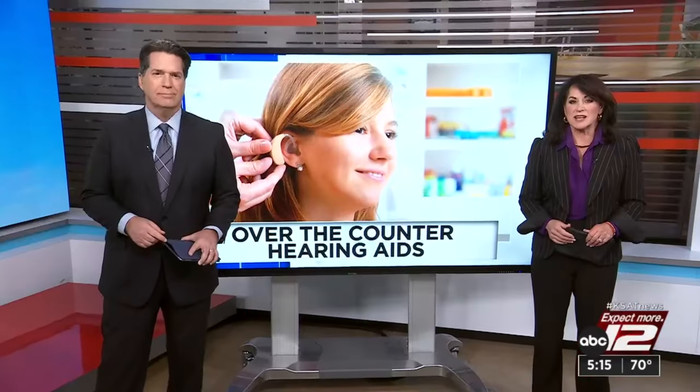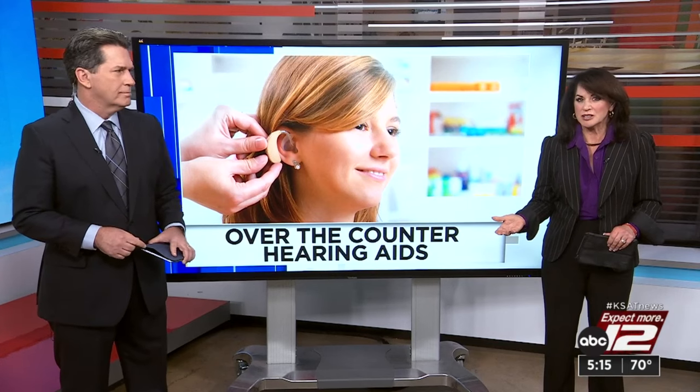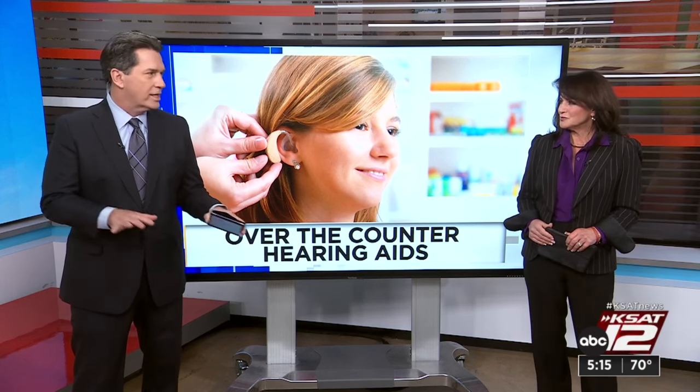Nearly one out of every six adults has some trouble hearing, and those numbers of developing hearing loss are growing fast. A lot of people who could really use a hearing aid don't have one — but that should change now that it's easy to get a hearing aid over-the-counter.